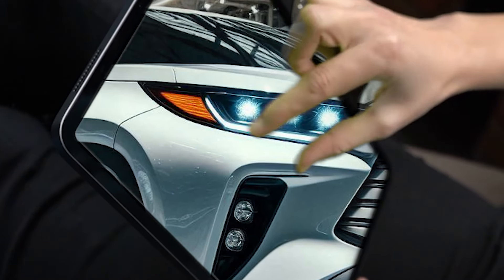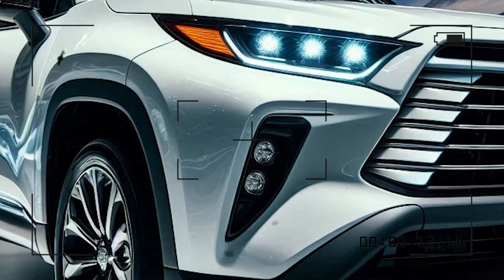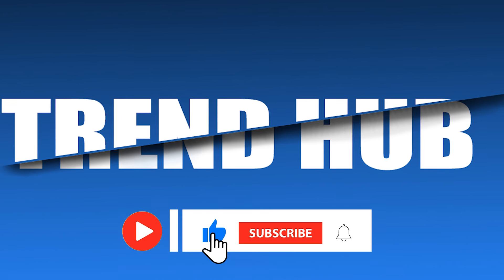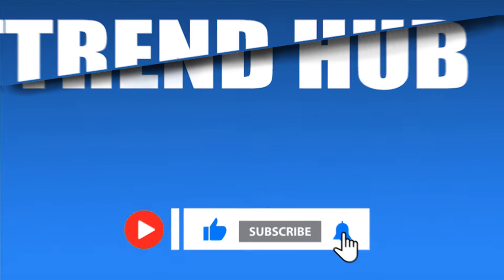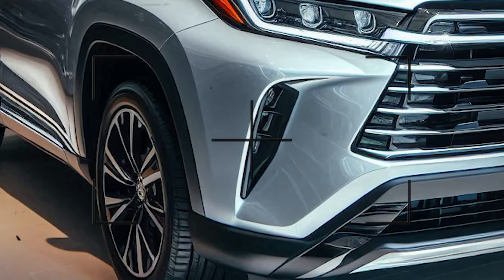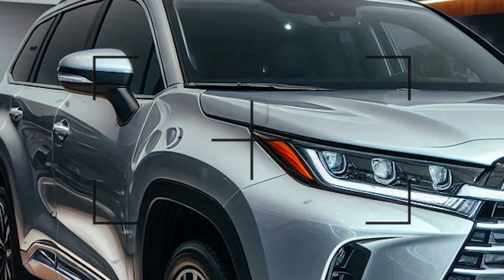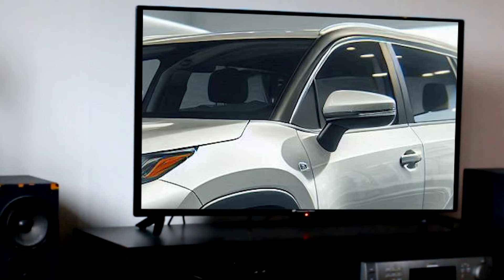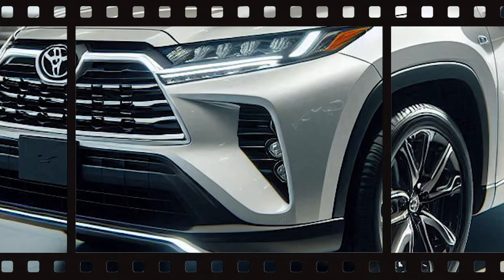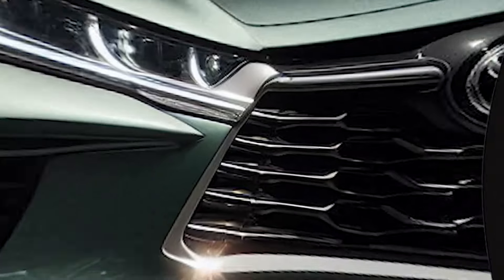Fuel economy is another plus. The all-wheel-drive Highlander is EPA-rated at 25 mpg combined, while the front-wheel-drive version earns 26 mpg combined. Real-world testing proved even more impressive. For those who want to save the most fuel, the Highlander Hybrid model is the one to consider, with 36 mpg combined.